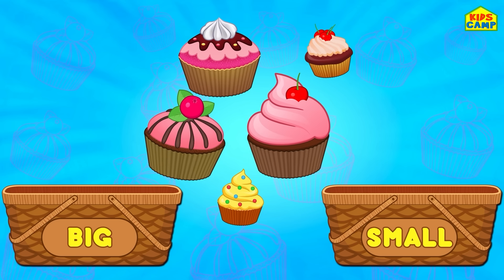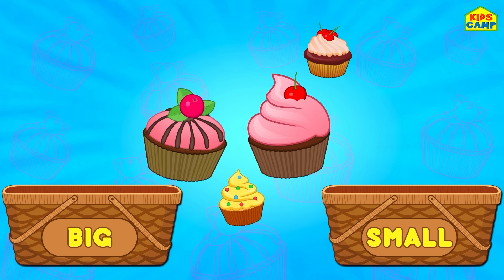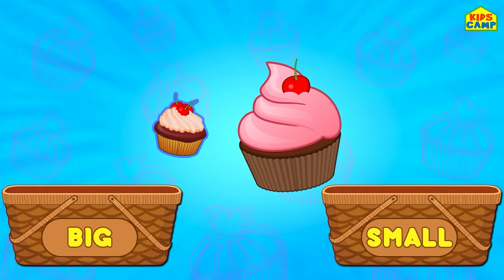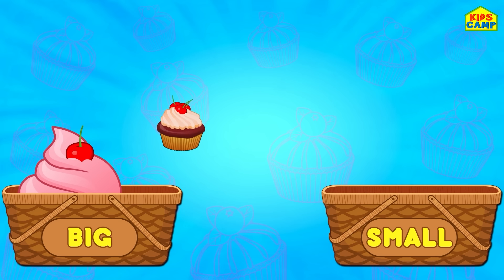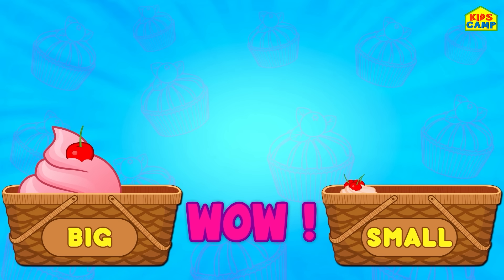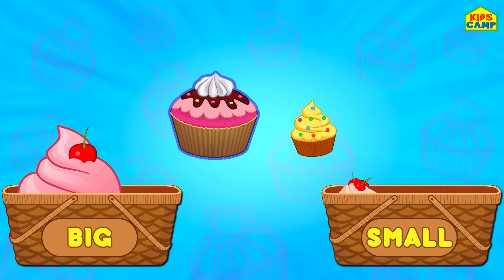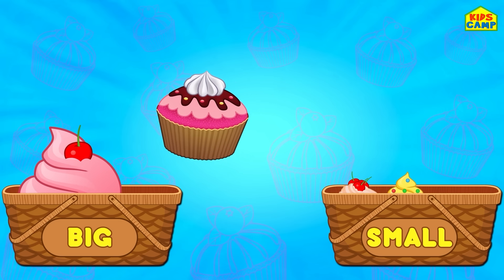I see a lot of cupcakes! Wow! Let's sort them according to their sizes! The pink cupcake is bigger than the other cupcake — the big pink cupcake goes into the big basket, and the smaller one goes into the small basket! More cupcakes! Let's compare these: the pink cupcake is bigger, the yellow cupcake is smaller. The yellow cupcake goes into the small basket and the big one goes into the big basket!